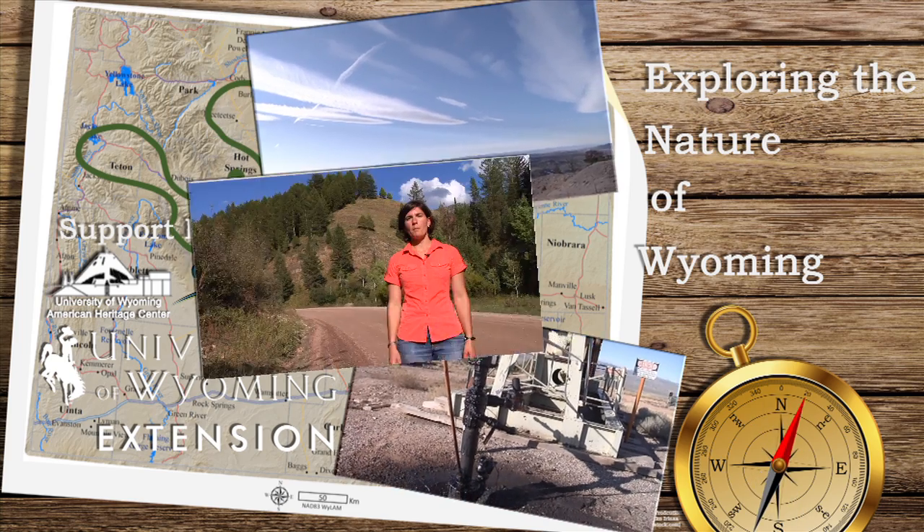There's a natural phenomenon going on behind me. The trees grow up one side of the ridge, but do not continue to grow on the other side. What could be going on here?